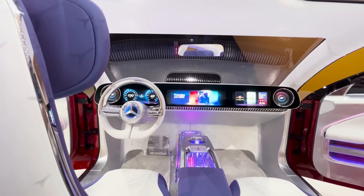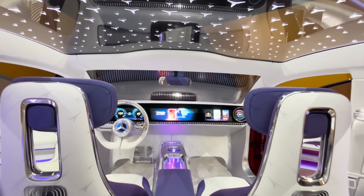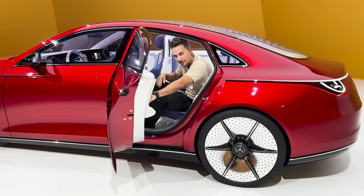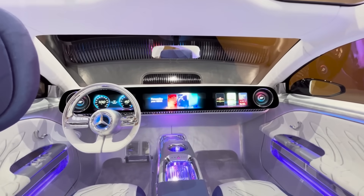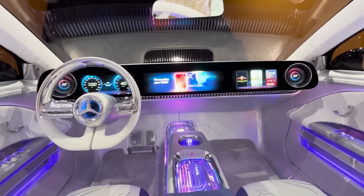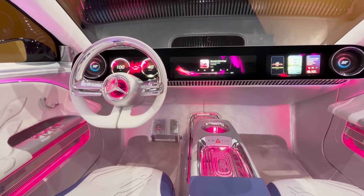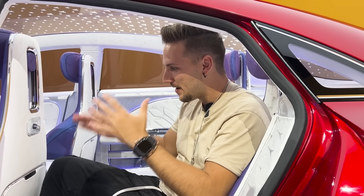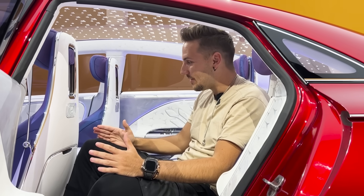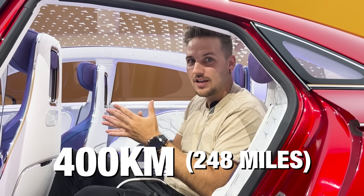The back seat looks amazing. Apart from all the fancy looks, this car will have a completely new generation drivetrain with a range of over 750 kilometers. Remember the EQXX which actually did 1,200 kilometers? They took some technology from that platform.